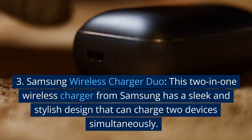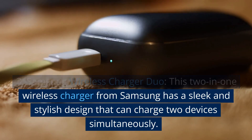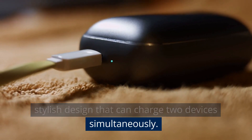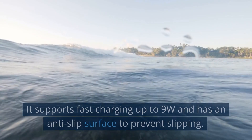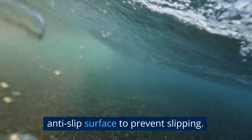3. Samsung Wireless Charger Duo. This 2-in-1 wireless charger from Samsung has a sleek and stylish design that can charge two devices simultaneously. It supports fast charging up to 9W and has an anti-slip surface to prevent slipping.